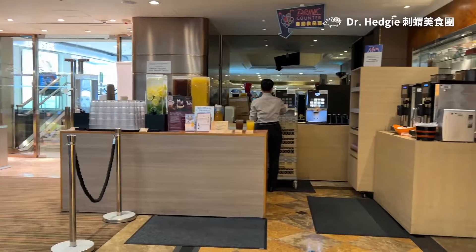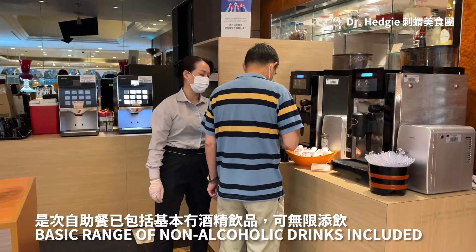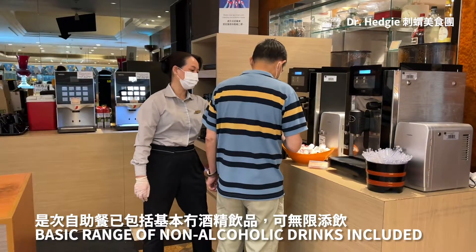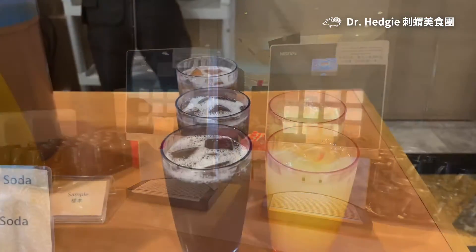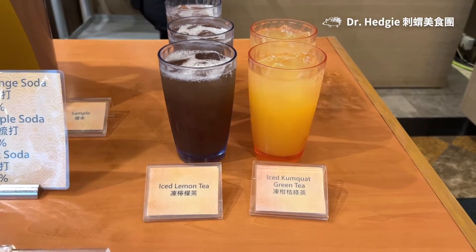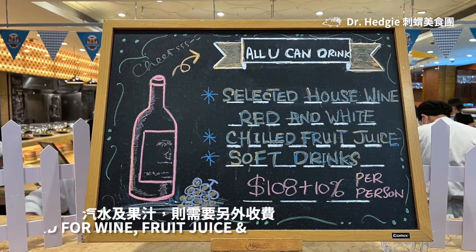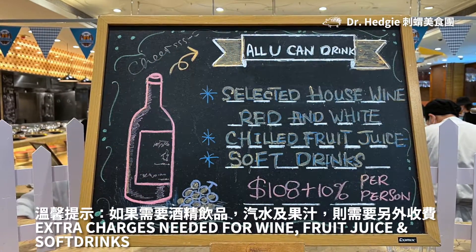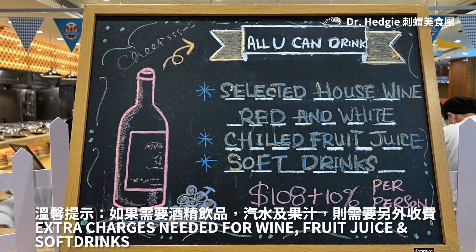I remembered that there are often audience who would be concerned about whether the buffet provides drinks. I can give you good news — this buffet includes basic non-alcoholic drinks that can be refilled unlimitedly, such as coffee, tea, and chilled kumquat green tea, and they taste just right. If you have special requirements for drinks such as alcohol, fresh juice or soft drinks, you will have to pay extra.